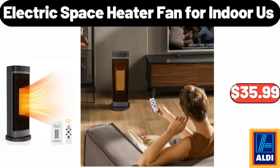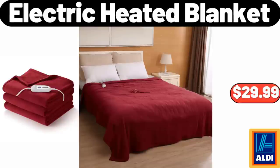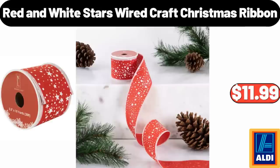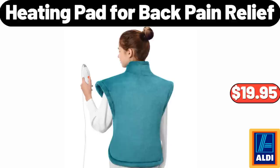Electric Space Heater Fan for Indoor Use, $35.99. Red and White Stars Wired Craft Christmas Ribbon, $11.99. Electric Heated Blanket, $29.99.